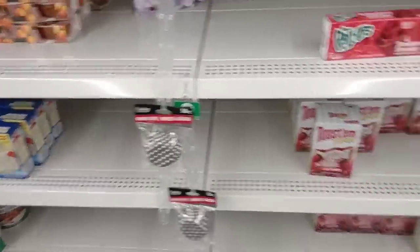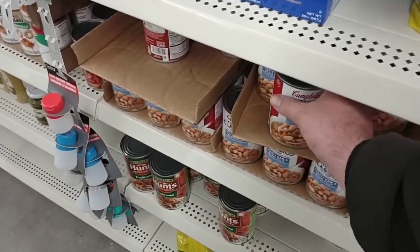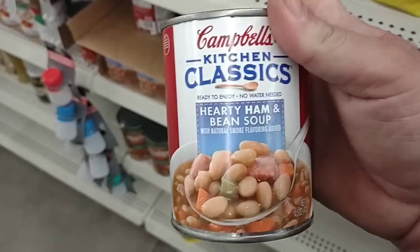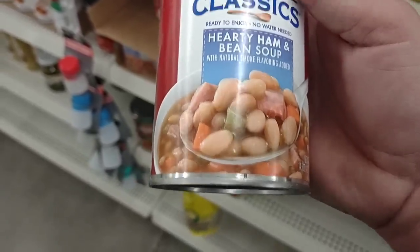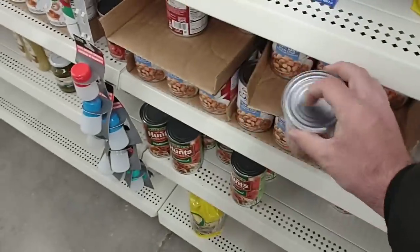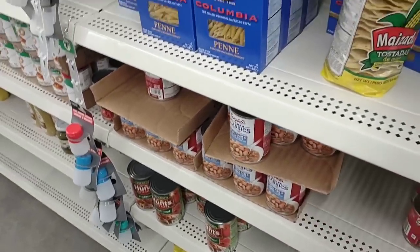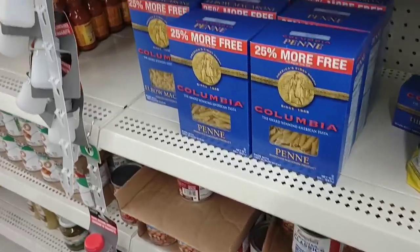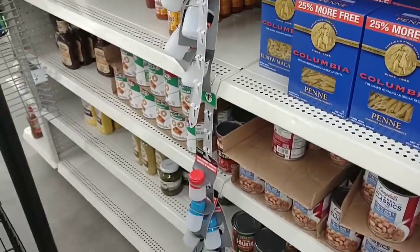So kind of sad looking. Here's something I tried the other day — the hearty ham and bean soup. I like all the Kitchen Classics that Campbell's makes. This is really good. If you can find it, Dollar Tree is the only place I've been able to find it surprisingly, and it's only $1.25. I know I don't need to keep saying that — everybody knows it's $1.25 everywhere — but it's just force of habit.